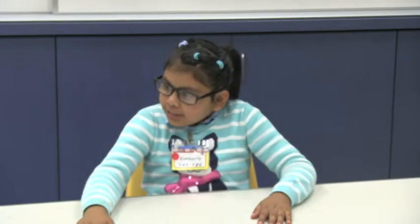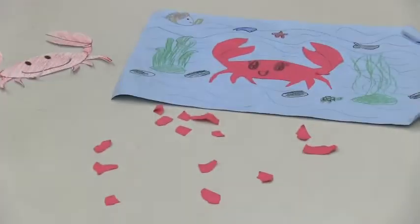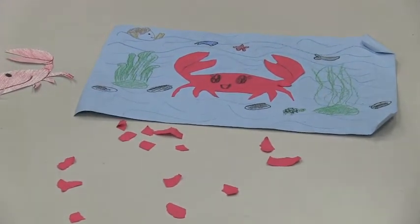What are you guys doing here? I'm trying to show my friends a better view of a crab egg.